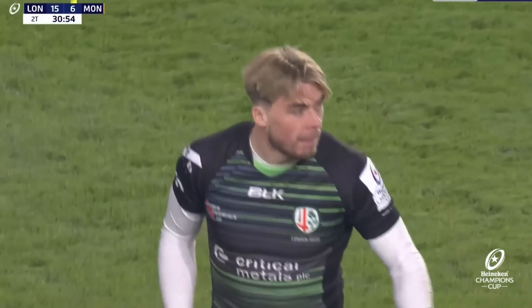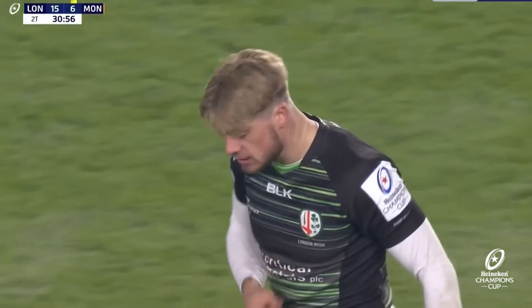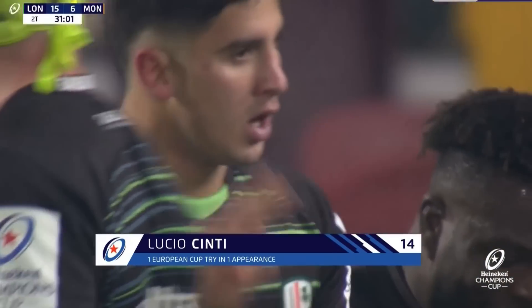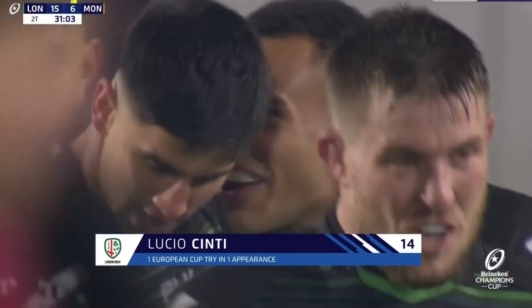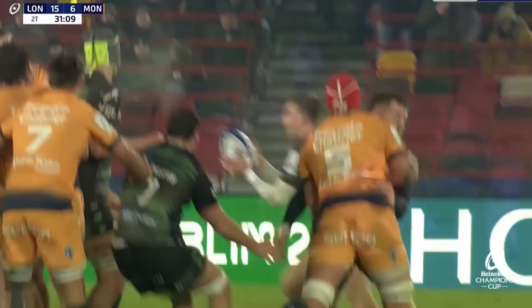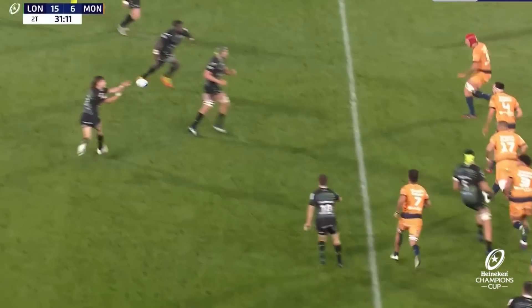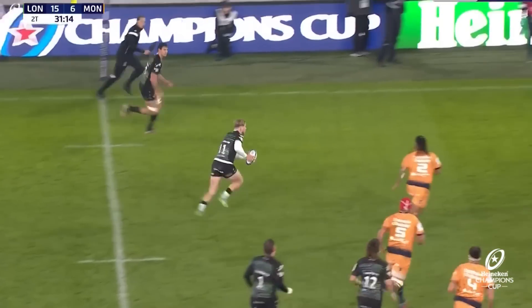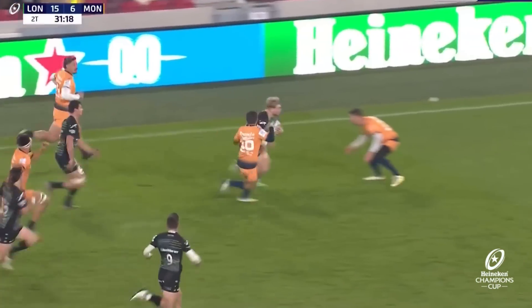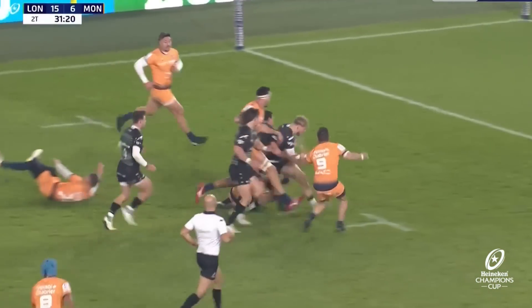What a try that was. Look at the ball — and what a yellow card that is for Montpellier. London Irish helping themselves for full advantage, and really it came from the hard running and the wonderful work of Gonzalez at the line-out, against the head, so the defence is not set. And Hassel Collins fills his boots — gets on the outside of Mosa.